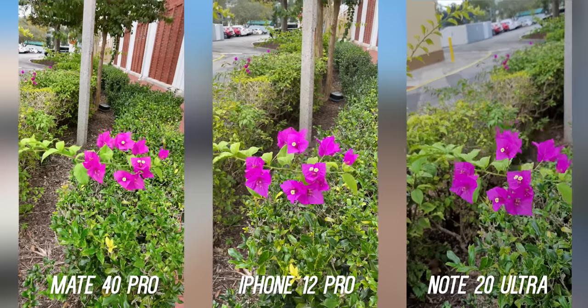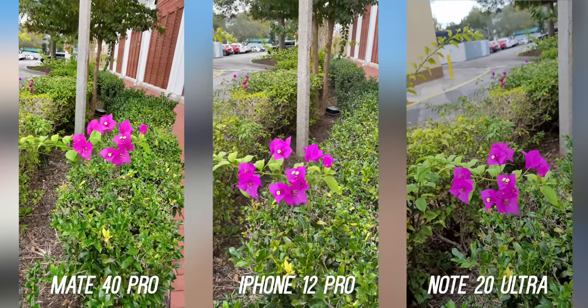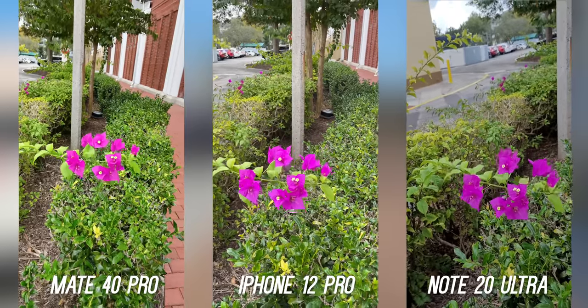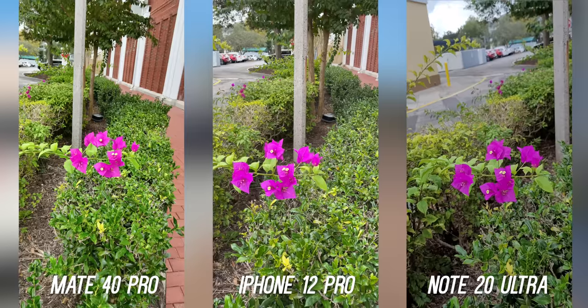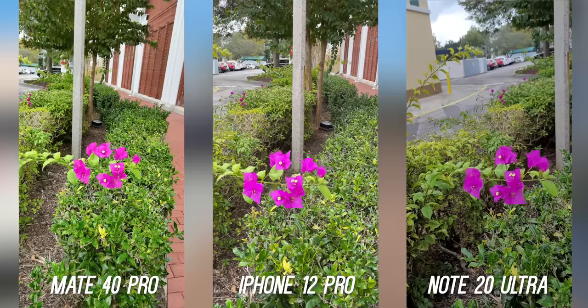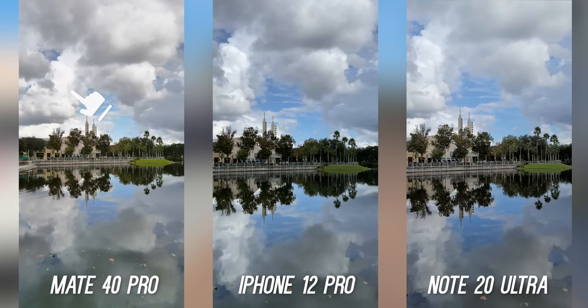Before we move on to low light, let's talk about video. They can all shoot 4K 60 frames per second video, but the Note 20 Ultra can shoot in 8K resolution, which is crazy for a smartphone. The Mate 40 Pro produces more vibrant video like we saw with the photos, the 12 Pro has that nice accurate representation, and the Note has that nice depth of field which looks fantastic.